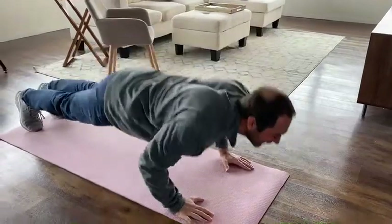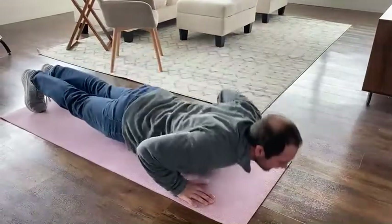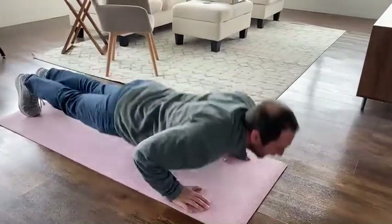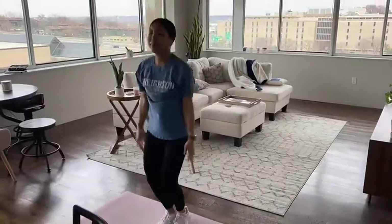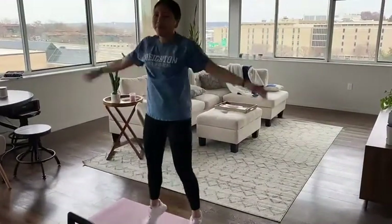One last way to help improve your blood pressure is to be physically active. You can take walks for 30 minutes a day or do exercises such as jumping jacks and push-ups.